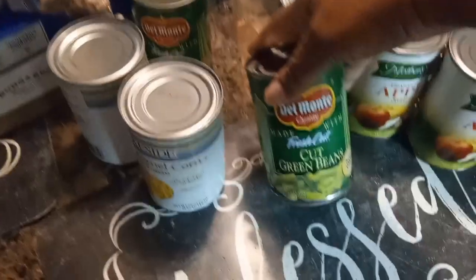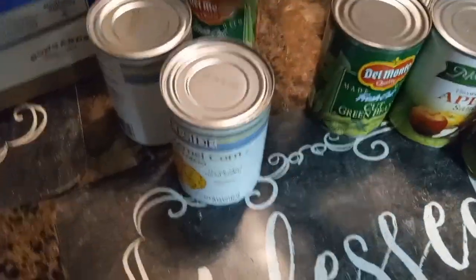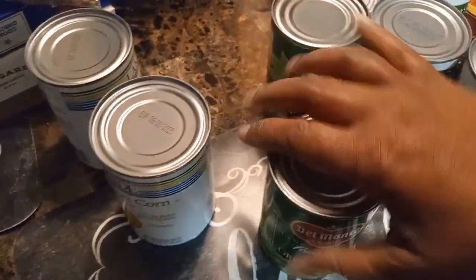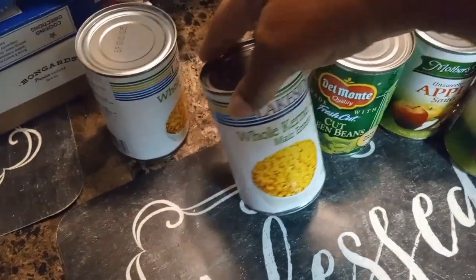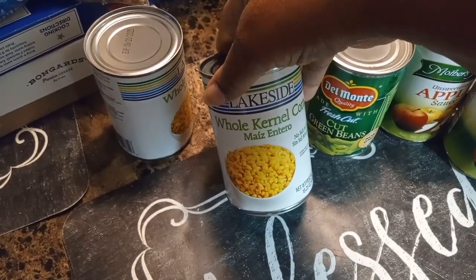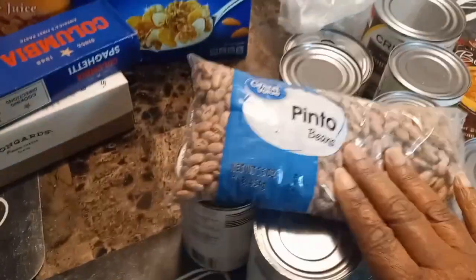Let's see what else she got — she got some cut green beans, she got two of those. She also got some whole kernel corn, two of those as well.